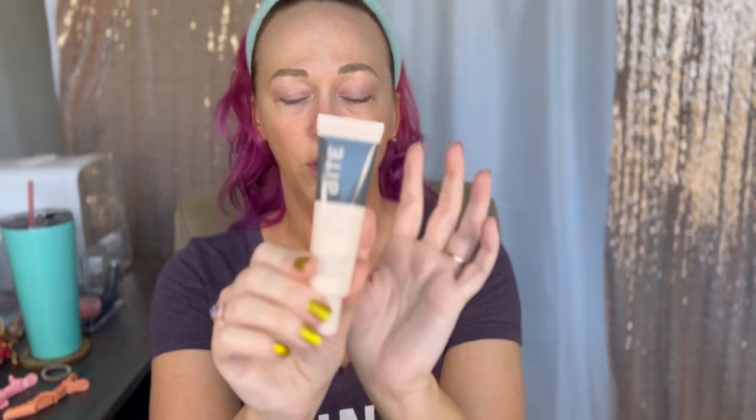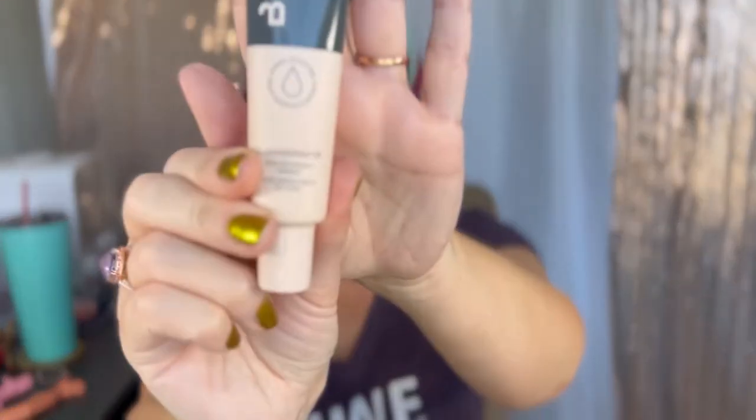I have the one for normal to oily skin because that's what I have. I really like it — it's pretty magnifying. I do have all my skincare on already. I just did a lotion SPF, the Bliss, because I believe this has a silicone-type base and I don't want any peeling.